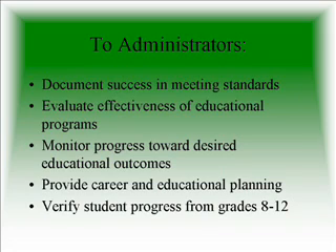To administrators, the results help document success in meeting our standards, evaluate effectiveness of our educational programs, monitor progress toward desired educational outcomes, provide career and educational planning, and verify student progress from grades 8 through 12.